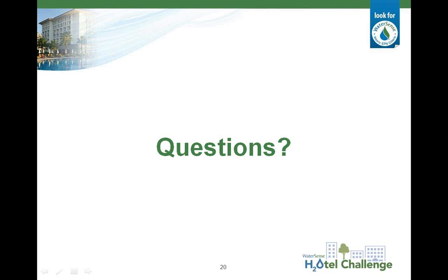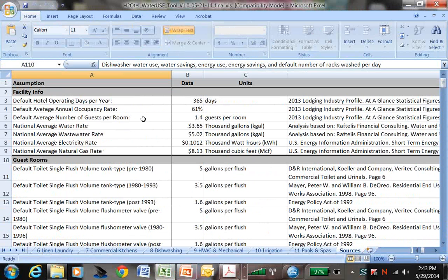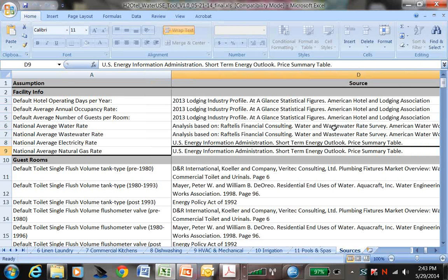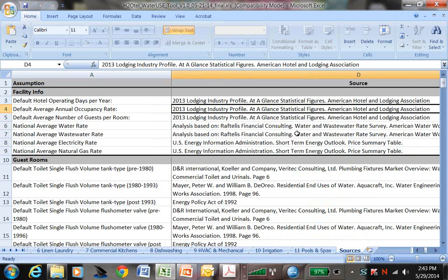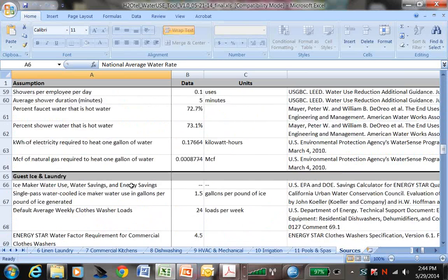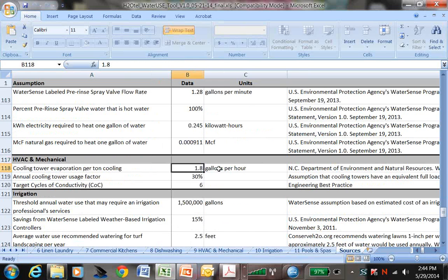Another question: what is the source of the national averages provided in the tool? There are various national averages included throughout. If you go to the sources tab at the end, the sources are listed there. For example, national average water rates and utility rates are based on the listed sources. For annual occupancy rates, that's based on the 2013 Lodging Industry Profile from the American Hotel and Lodging Association. Whichever defaults or assumptions you're looking for, they're all included on the sources tab, and you should be able to identify them based on the tab you're on and the label of the actual data or assumption.